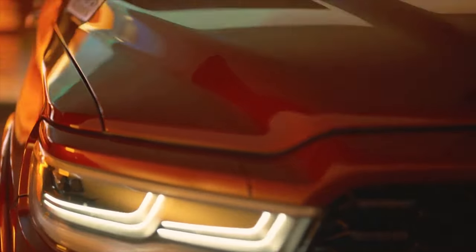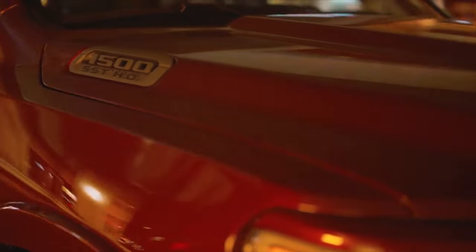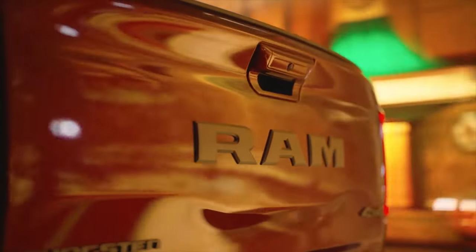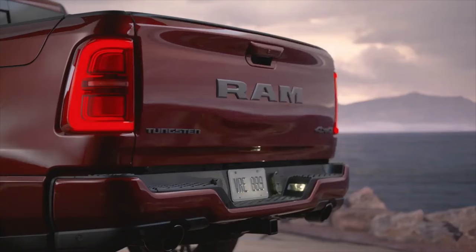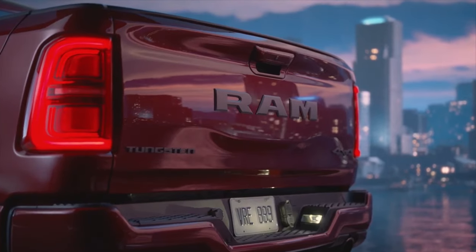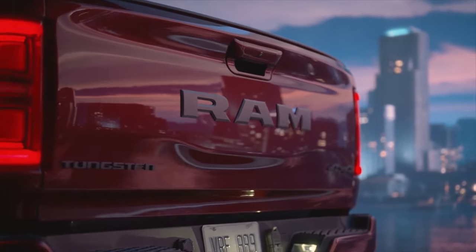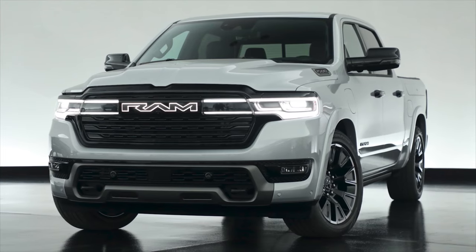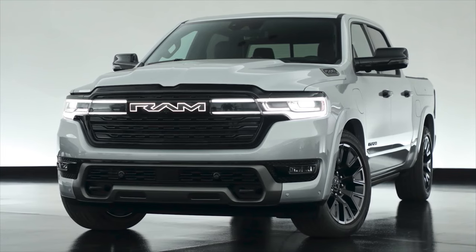This year marks a significant shift in the trim structure, as the mighty TRX with its brawny V8 steps aside to make way for the TRO, featuring a downsized inline-six engine. But that's just the beginning. The iconic Ram Charger is back, this time in an electrifying avatar, boasting a jaw-dropping 663 horsepower and an innovative V6 range extender.